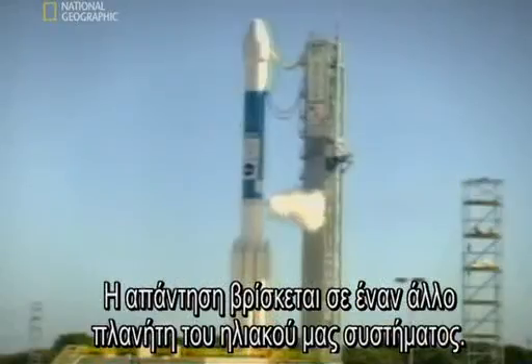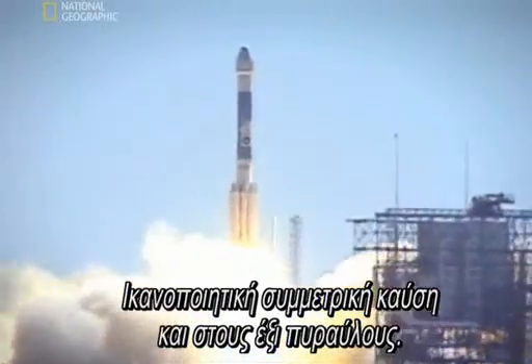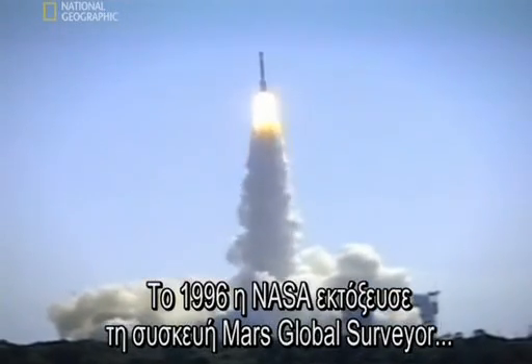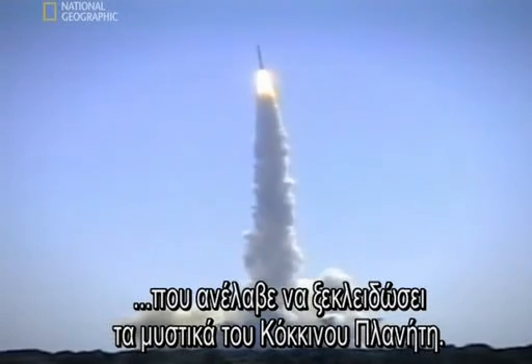The answer lies on another planet in the solar system. In 1996, NASA launches the Mars Global Surveyor. Its mission: to unlock the red planet's secrets.